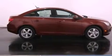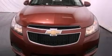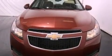With an EPA estimated rating of 38 miles per gallon on the highway, it doesn't compromise fuel efficiency for size, comfort, or fun.